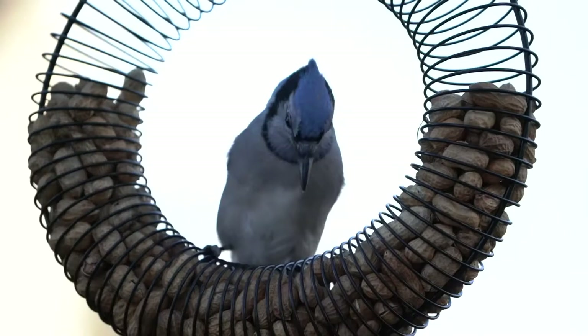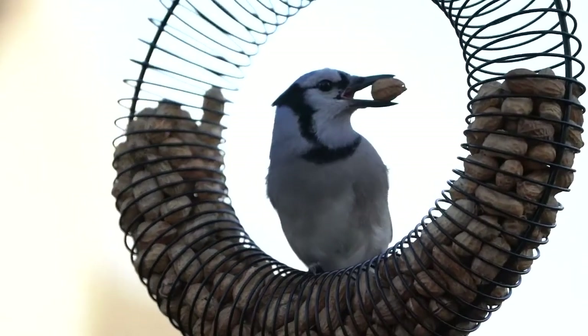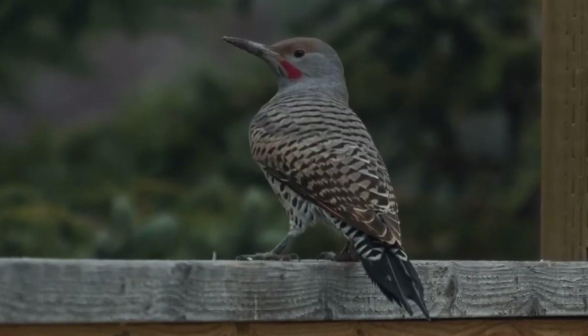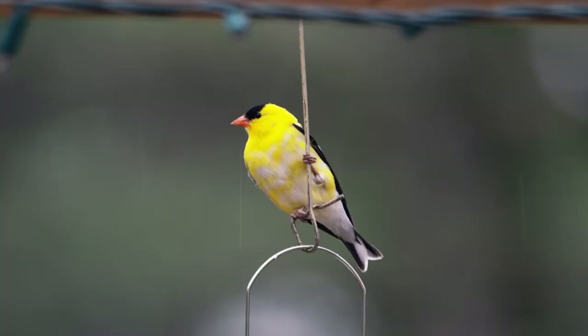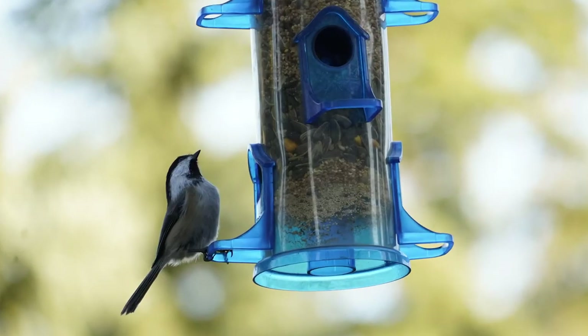Bird feeders are one of the easiest ways to attract birds in the city, but not all feeders are the same. Depending on the type of birds you wish to attract, there are different foods and feeders, most of which can be found at hardware and grocery stores. Small songbirds like sparrows, finches, and chickadees enjoy tube feeders full of standard songbird mix with black oil sunflower seeds — a chickadee magnet.